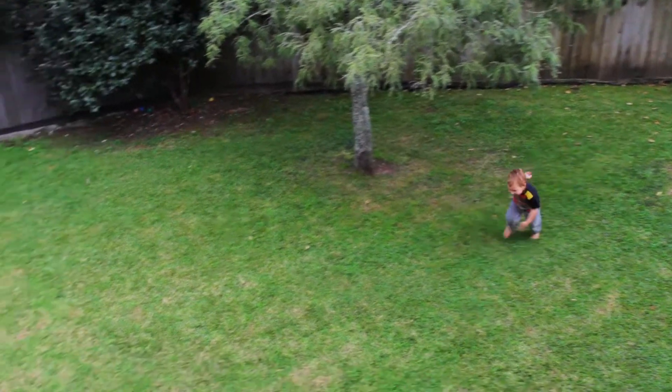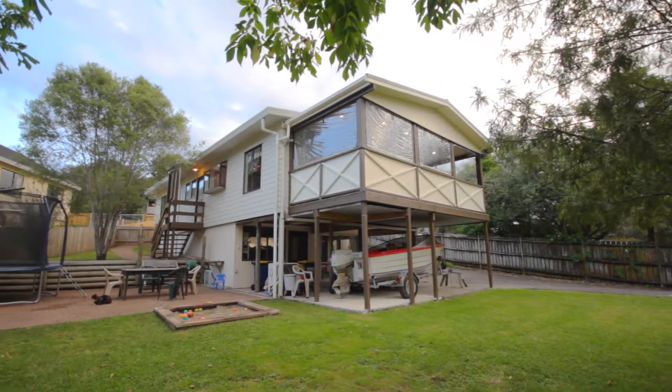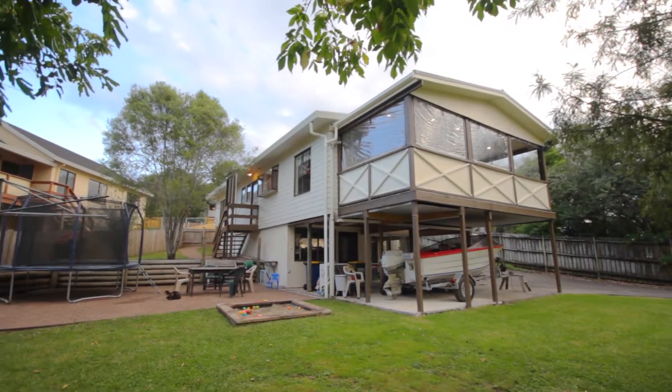The fully fenced and flat garden will be popular with the kids. There's heaps of space to kick a ball around, plus a patio area, perfect for the trampoline.